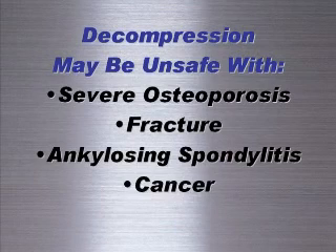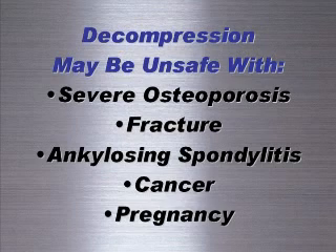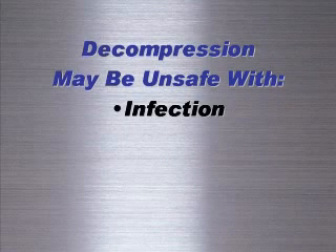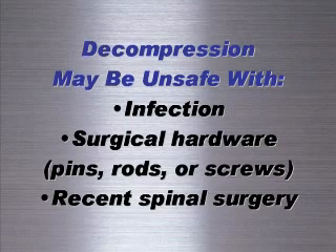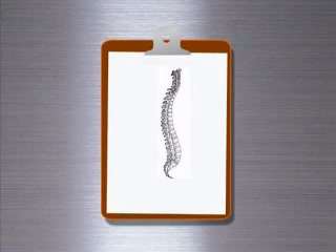There are some cases where decompression therapy may be unsafe. Some examples include severe osteoporosis, fracture, ankylosing spondylitis, active cancer, pregnancy, active infection, and areas where there is surgical hardware such as pins, rods, or screws.